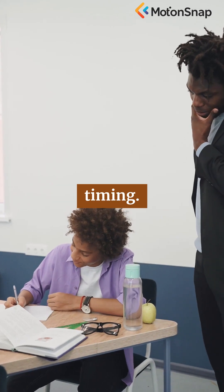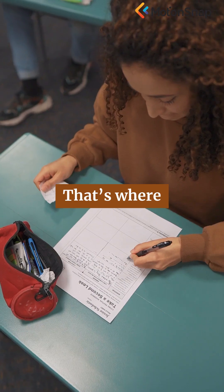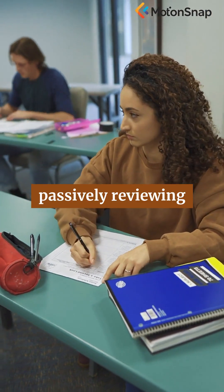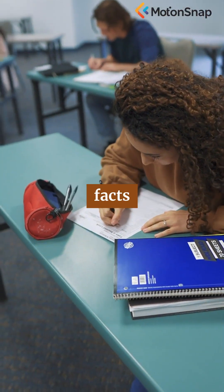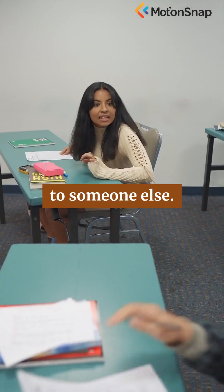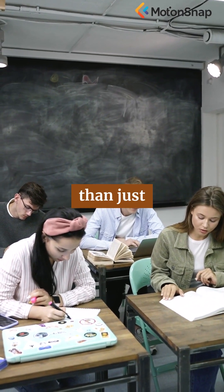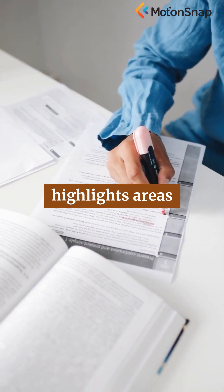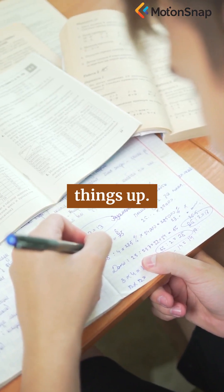But it's not just about timing — how you engage with the material matters too. That's where active recall comes in. Rather than passively reviewing information, active recall challenges you to retrieve facts from memory by quizzing yourself, summarizing what you've learned, or teaching it to someone else. This act of pulling information out, rather than just pushing it in, strengthens your grasp on the material and highlights areas that need more attention.